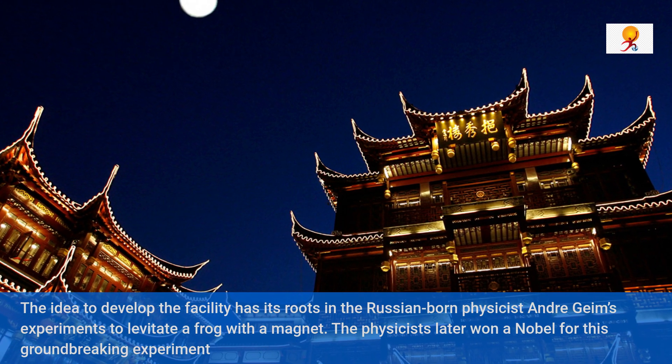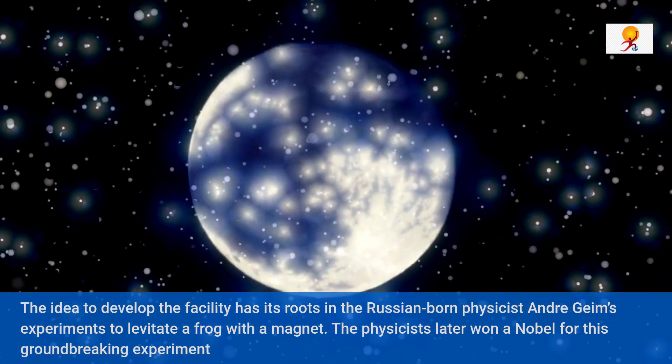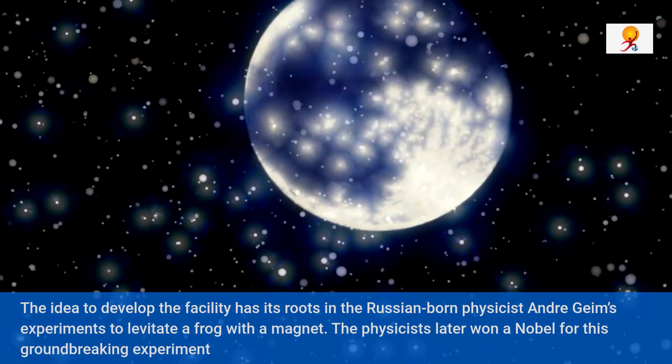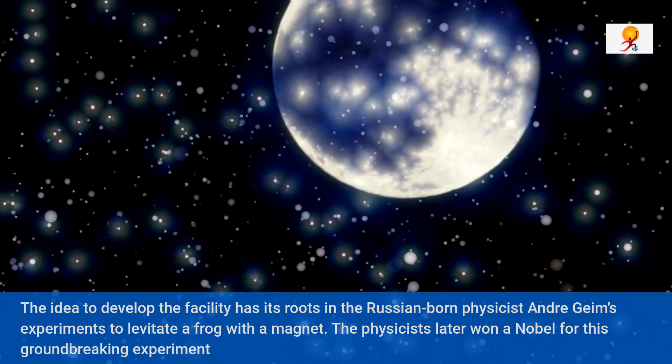Magnetic levitation is certainly not the same as anti-gravity, but there is a variety of situations where mimicking microgravity by magnetic field would be invaluable to expect the unexpected in space research.